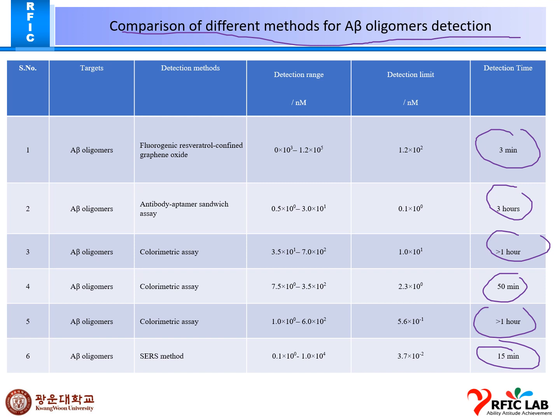Here, we will be applying our capacitance technique to fabricate the chip and perform detection for amyloid beta in terms of seconds, which is a very small fraction of time for detection.